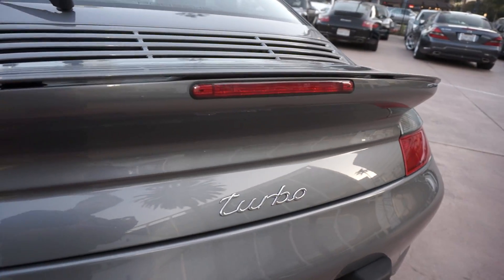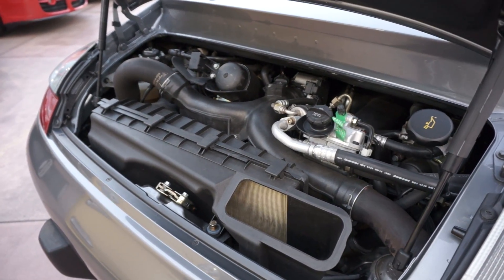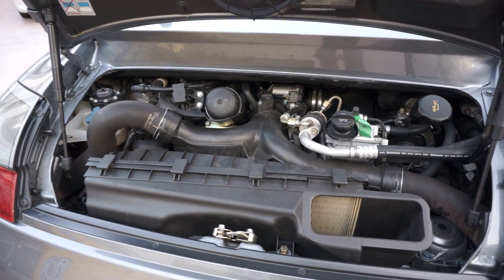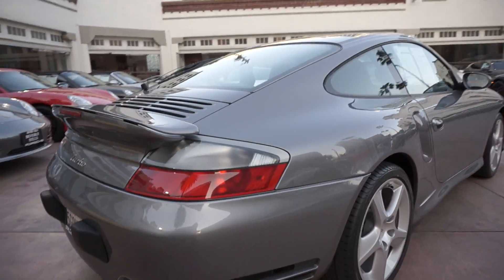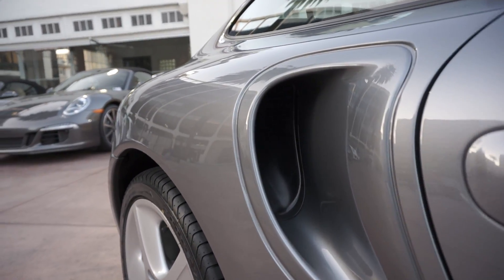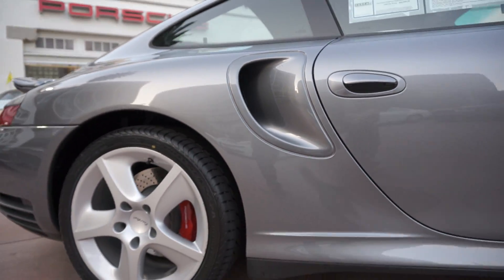Let's take a look at the back, and herein lies the heart of the thing. This is a 420 horsepower, 3.6 liter flat six. All wheel drive, of course. Just take a look at the intake ducts here too — these feed the intercoolers, and even these are pristine in there. Not even any dirt or anything.